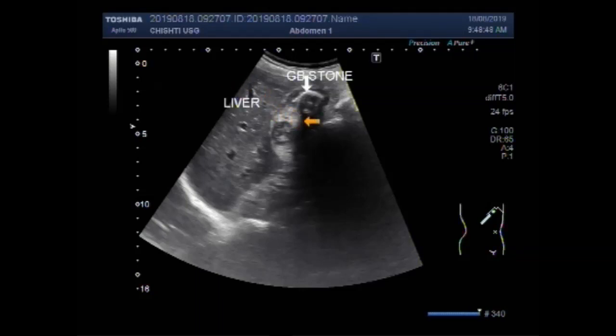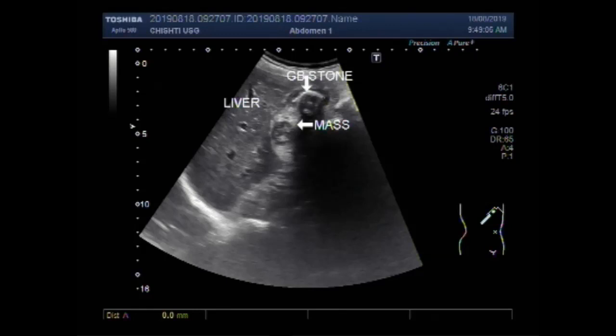This is the liver. This is the mass. You can see all of the gallbladder lumen is filled with the mass and stone. The stone lies in the fundus of the gallbladder while the mass lies in the body and neck of the gallbladder. The stone measures about 22.9 mm while the mass measures about 36.1 x 19.9 mm.